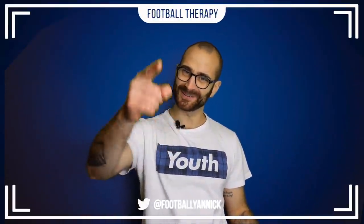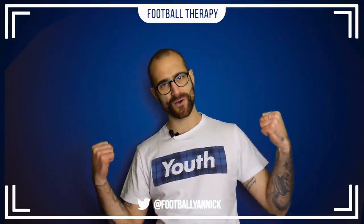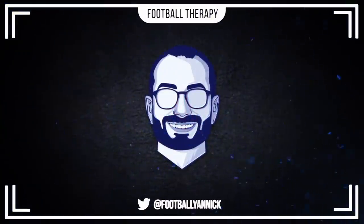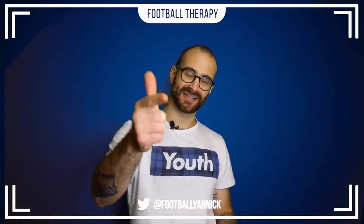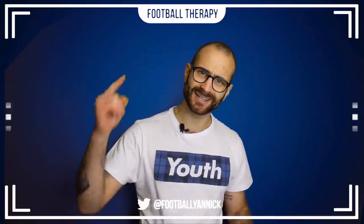Woo! Six Premier League wins in a row! Let's go! What is happening everybody? Welcome back to Football Therapy with me your host Jan. I hope you all are doing well and welcome to today's video which is a match review of Chelsea's 2-0 win against Crystal Palace in the Premier League at home at Stamford Bridge.